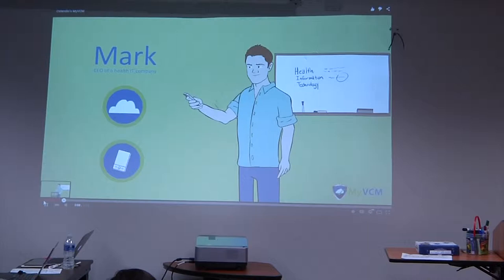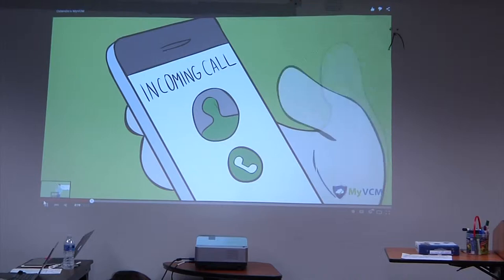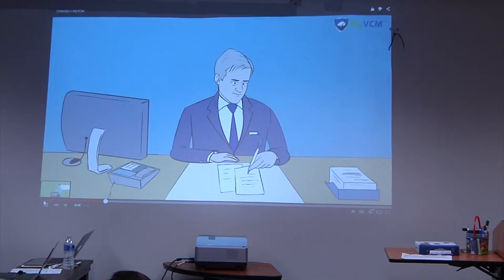A cloud and mobile-based solution to improve patient care. His company has developed a solution that is being well received by a number of health providers. Mark is close to signing a large contract with a major customer, but at the last minute they've asked him to provide evidence that he is able to protect the sensitive health data he will be storing on their behalf.